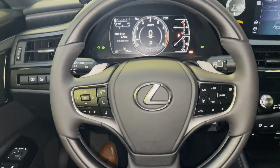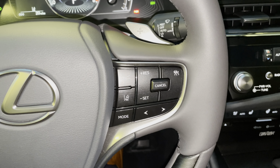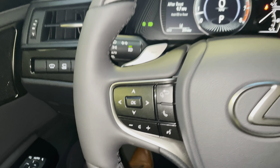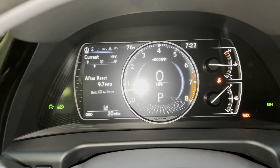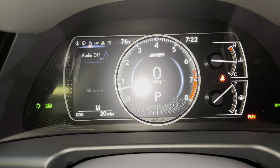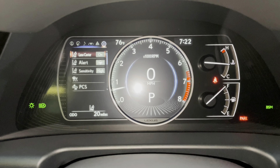This is our telescopic steering wheel, with our Bluetooth and audio control switches, along with our radar cruise control and lane departure warning systems. As we scroll down, we can see info such as range, eco indicator, tire pressure, compass, audio, radar cruise control and lane departure warning, messages, and settings. These are all the safety systems equipped on the ES.